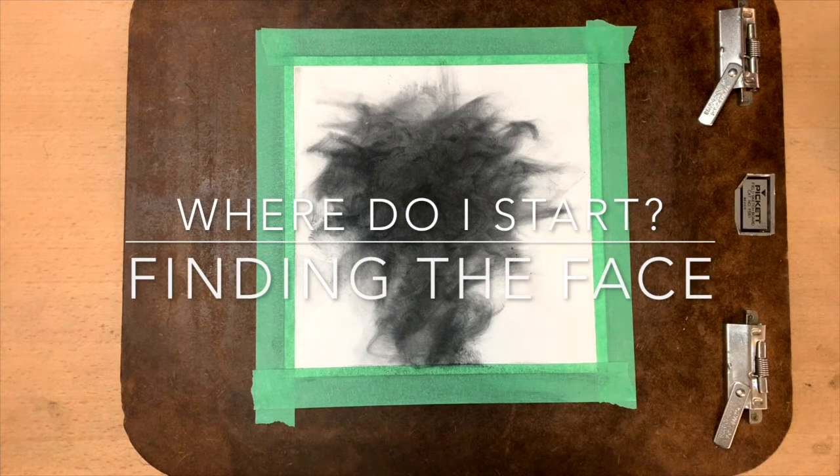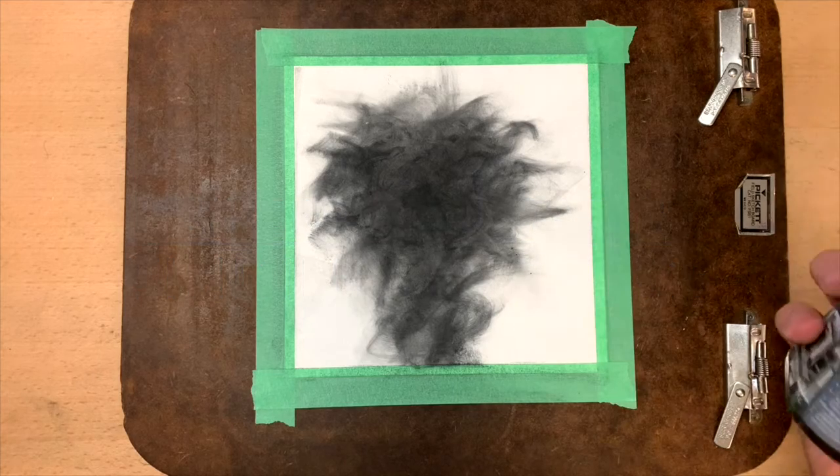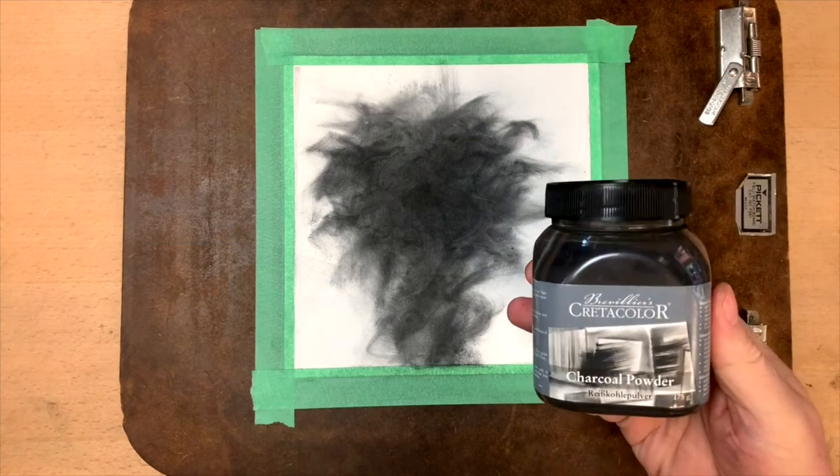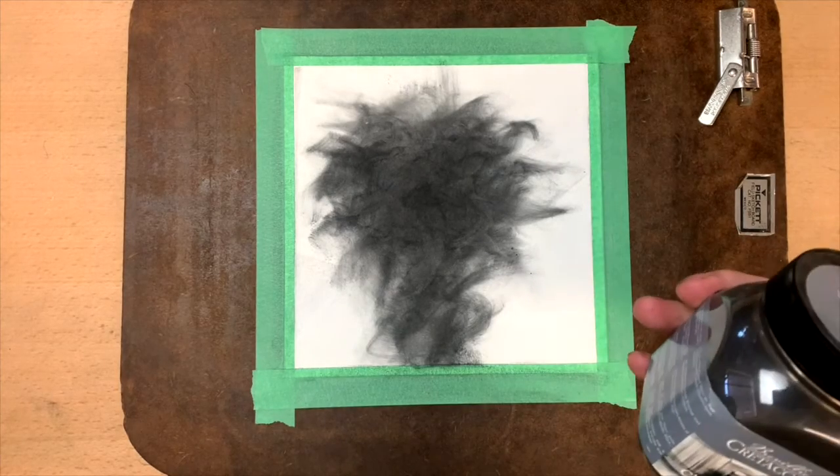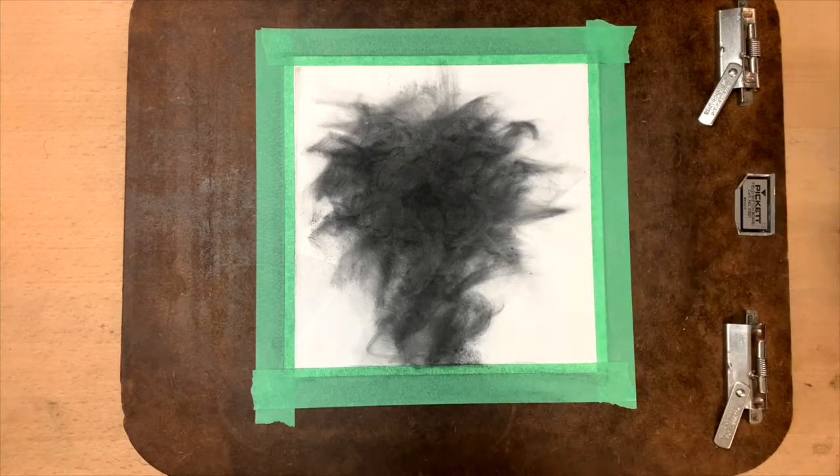I want to talk a little bit about my process. I always say that look who visited me today, and I honestly feel that way because I start off with an abstract. I'll take this — it's some of my favorite stuff — it's a creative color charcoal powder. I really like it; there doesn't seem to be any big chunks in it. I really enjoy this.